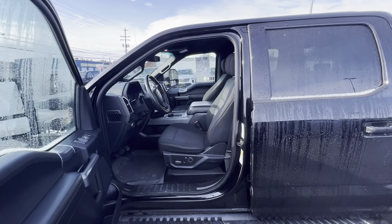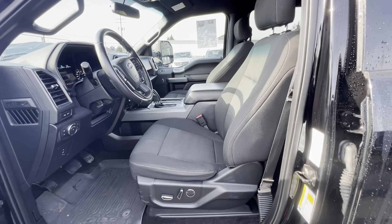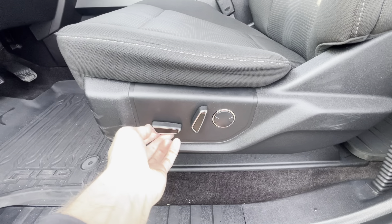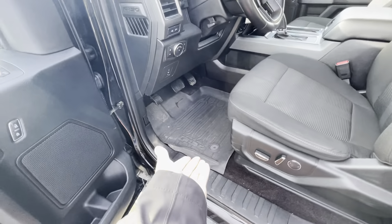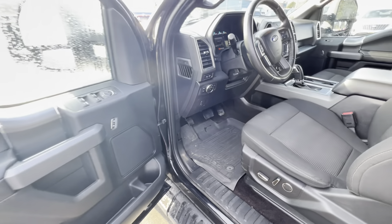Opening it up, you'll see a nice spacious interior with cloth seats that have bolstered edges. The seat is power operated — forward and back, raise it up, tilt it, back tilt, and you even have lumbar support. As you can see, the all-weather mats are easy to pull out and keep clean.